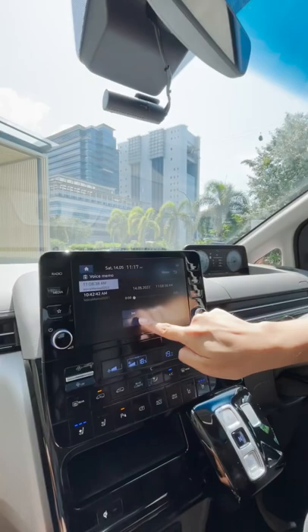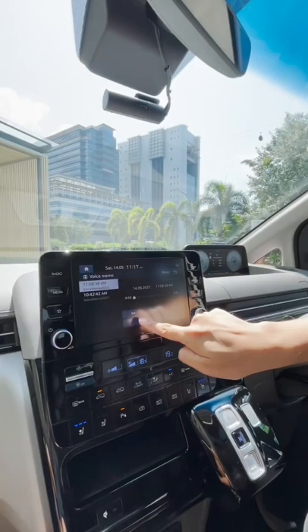You can even record voice memos on the move. Just click here and say 'the Hyundai Staria is a very comfortable car.'